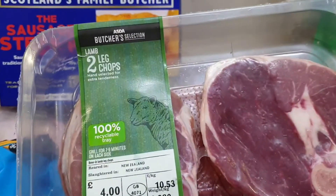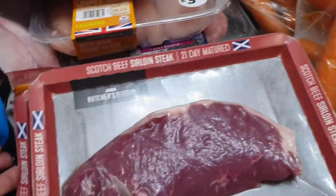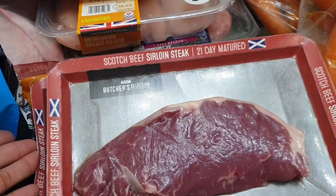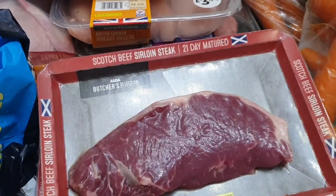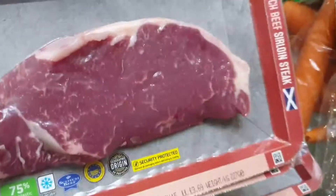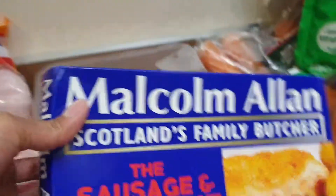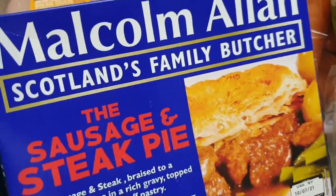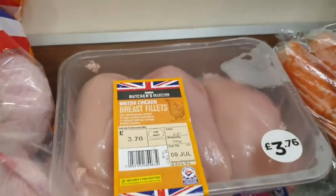We have lamb leg chops — I got two of those. I also have a substitute: because I always order the Aberdeen Angus special and they didn't have it in stock, they gave us scotch beef sirloin steak instead. I haven't tried it but maybe it's good. I got four of those. Then we have Malcolm Allen's sausage steak pie — you've seen this in my previous grocery haul — and chicken breast fillet and burgers.